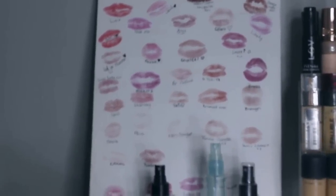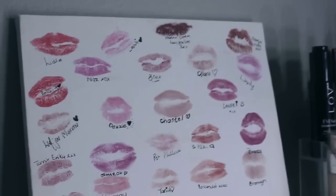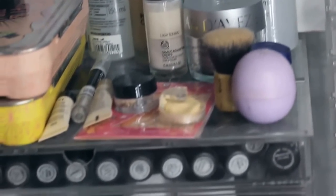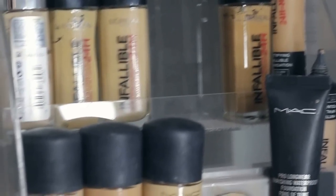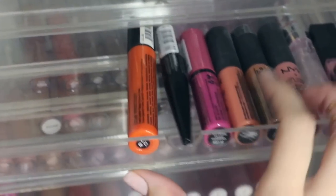On top of my chest of drawers I have my beauty box, and this canvas was given to me as a gift at my kitchen tea — all my guests' kids kissed it and wrote their names underneath, so it's quite special. On top of the big box I keep little sample items, and I also have my foundations stacked in a separate container.